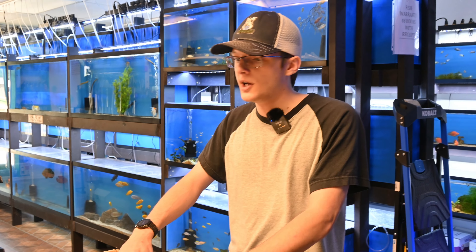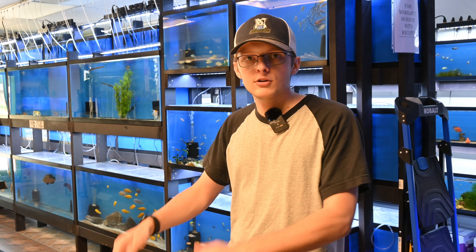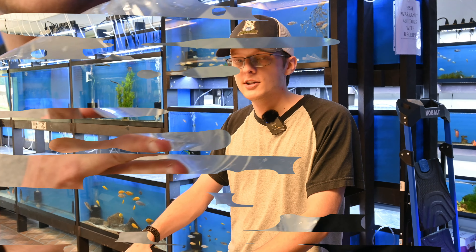Welcome to ZFishroom. My name's Aaron. We got a small shipment in this time and I've kind of looked through it and I've spotted some of the goodies.